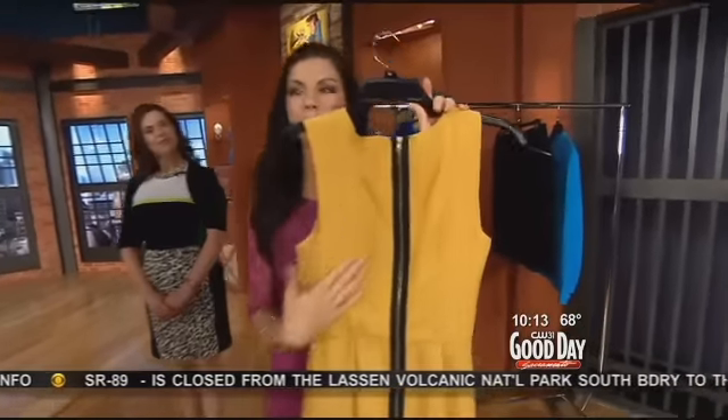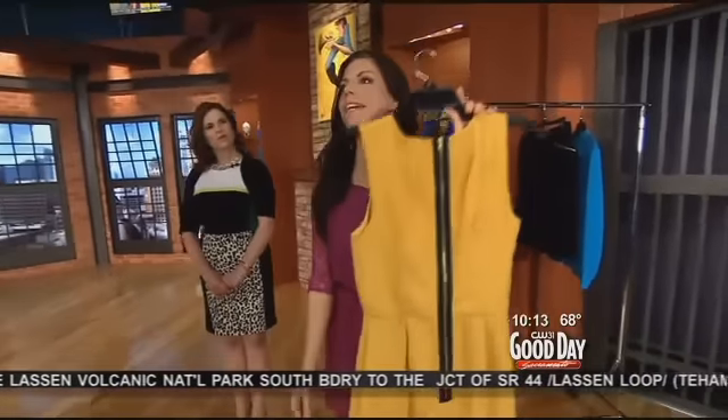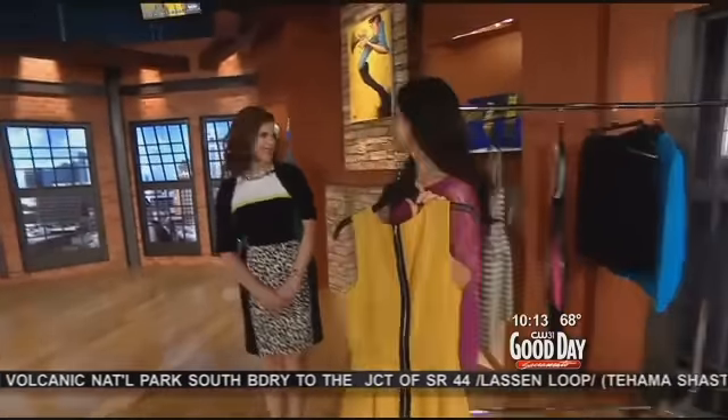The zipper — 100 years old — and there's a new fashion trend. It's the exposed zipper, which is on this beautiful, lovely dress here from Macy's. Michelle's joining us with Macy's. This exposed zipper trend has become so popular.